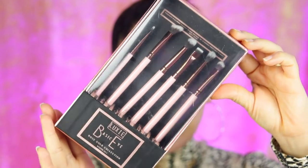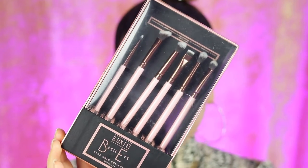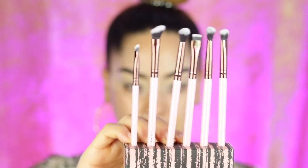First up we have this right here, which is the Luxie Basic Eye Rose Collection. This comes with six different brushes. If you've been part of my channel for a while, you definitely know that I really like Luxie brushes — they're actually really, really nice. We're also going to be trying all of the makeup today as well.